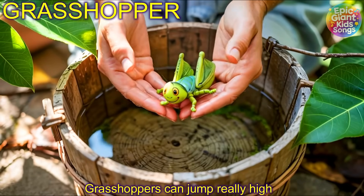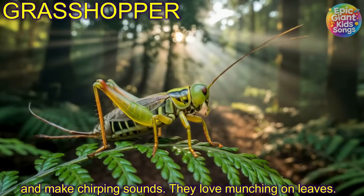Grasshopper! Grasshoppers can jump really high and make chirping sounds. They love munching on leaves.